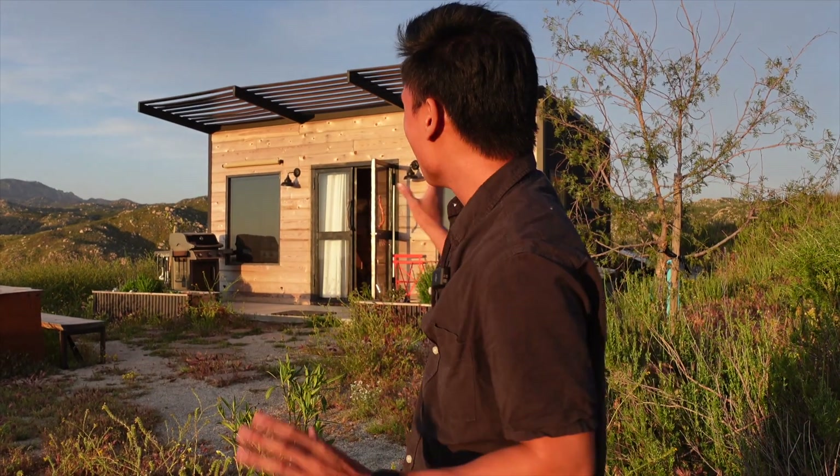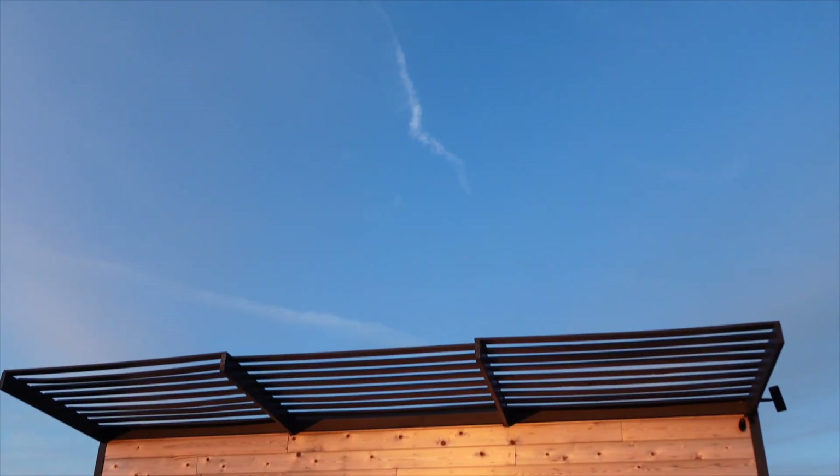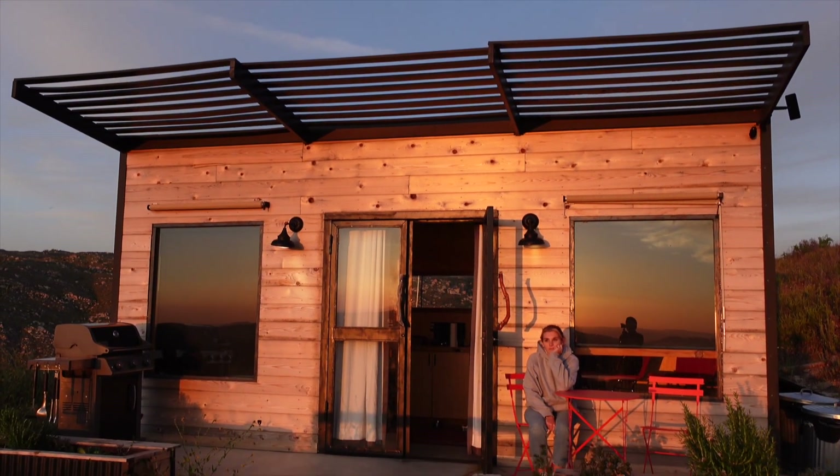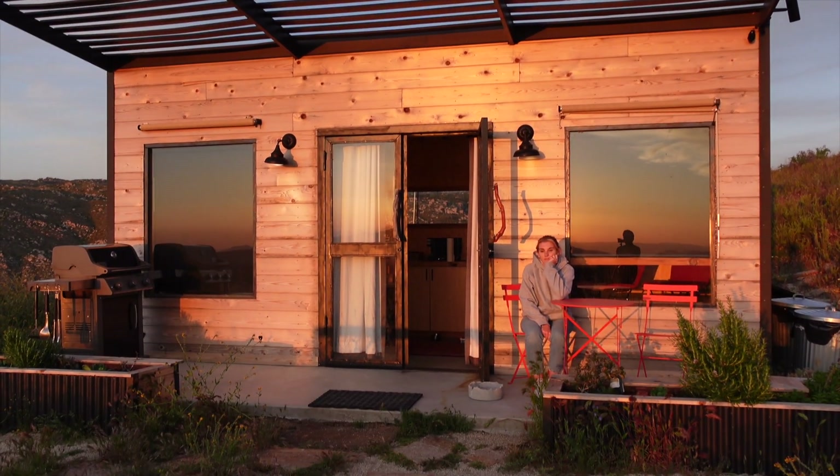Today I'm going to be showing you guys a remote desert Airbnb that Katie actually booked five months in advance. This is about two hours southeast of LA, so if you want a nice little getaway this is perfect. It's not too remote either — 15 to 20 minutes from a very nice suburb here in California. Without further ado, let's get right into the tour.